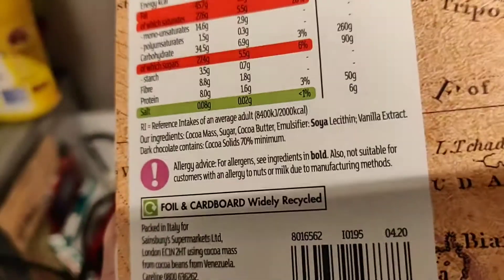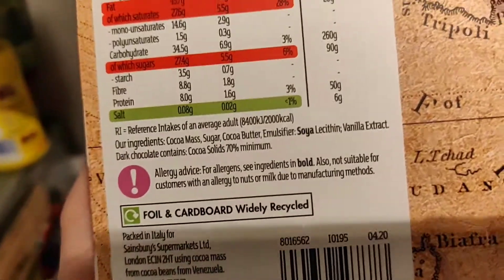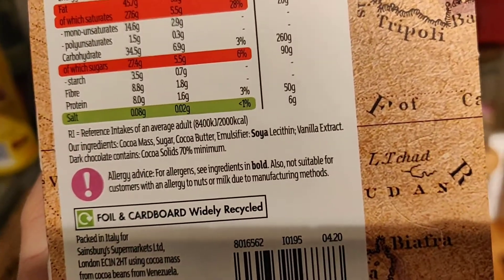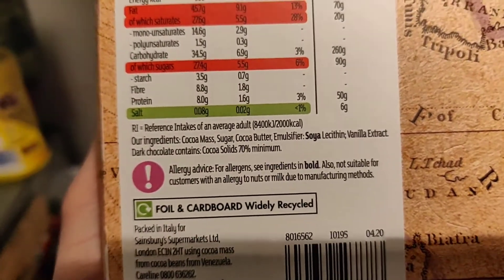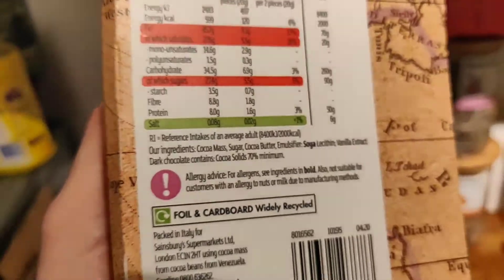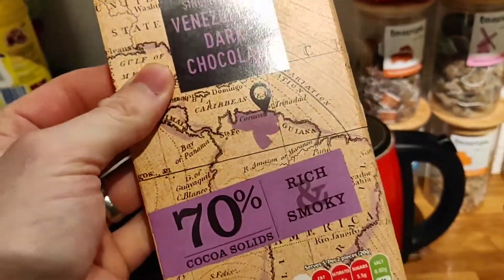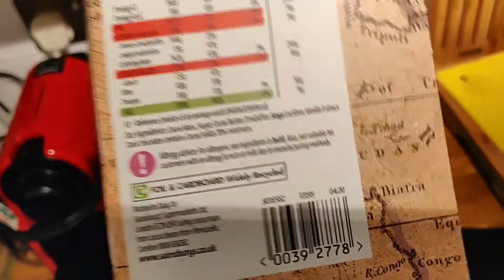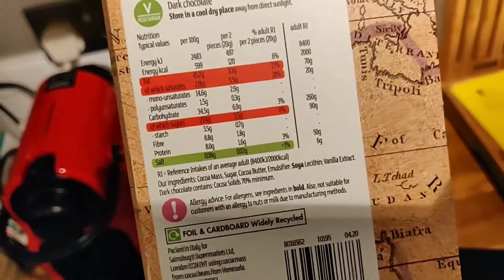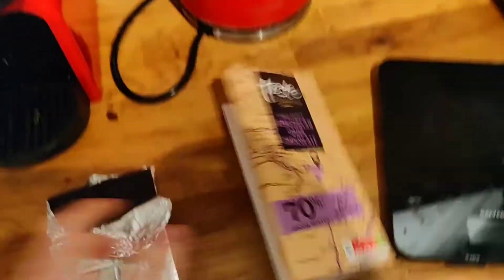Ingredients-wise: cocoa mass, sugar, cocoa butter — cocoa butter is what they often use instead of milk — an emulsifier, and vanilla extract, which is interesting. That's it. Cocoa butter is the fat extracted from the cocoa bean, so it's really smooth. It's confirmed vegetarian and actually vegan, so we can be confident in that.